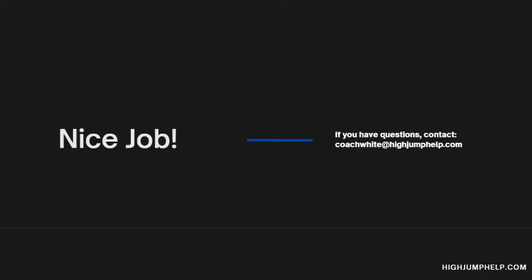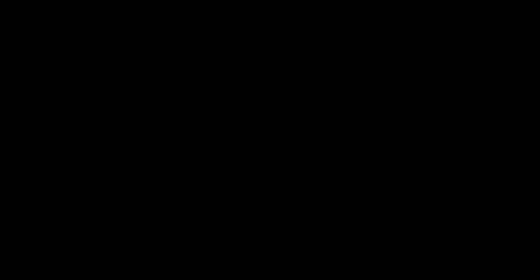Thank you for trying the free introduction to High Jump 101. I encourage you to purchase the full course — I think there's a lot of valuable material in there that will really help your high jump athletes, you as a coach, and your track team in general. The rest of the course goes in depth on each of the high jump baby steps and provides tips, tricks, pro tips, video analyses of what good looks like, and drills for each part. It also covers coaching cues to use during practice or competition. The link to the eCourse is in the description below, as are all other resources referred to in this training.